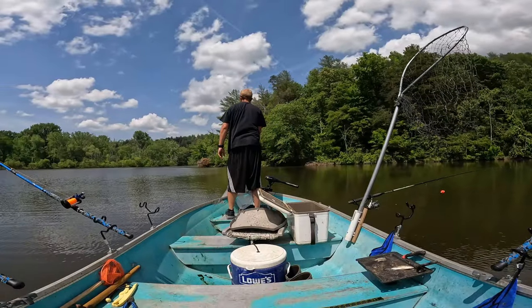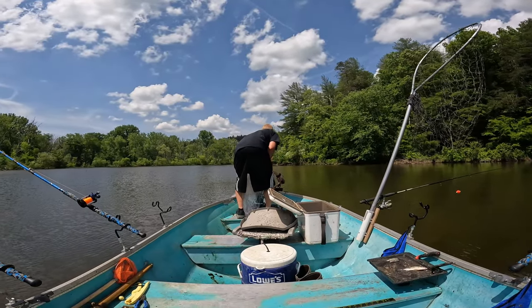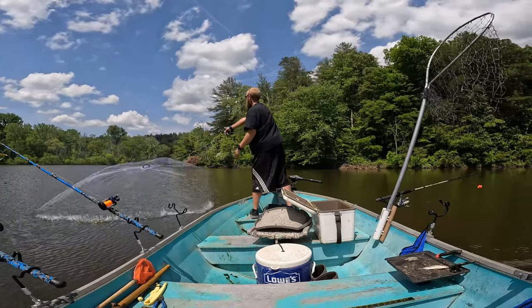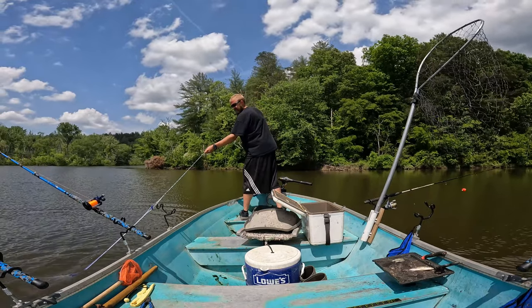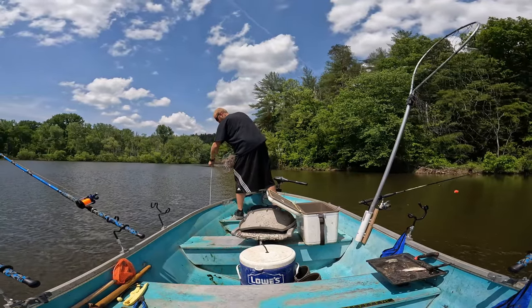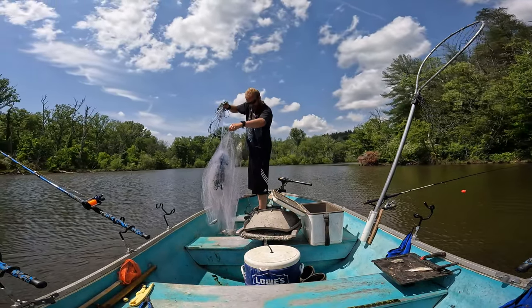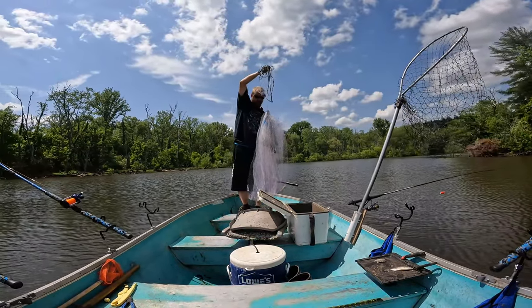We got something right here — there could be something right here. There we go! That's a crappie — I thought all of them were crappie. Alright, so that's a good wad of gizzard shad there.